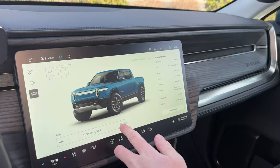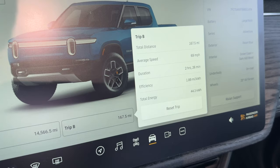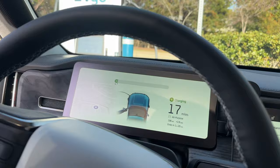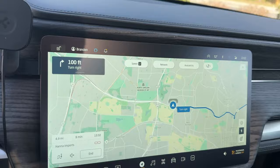Here's our efficiency: 1.89 miles per kilowatt hour, 167 miles driven. It's worth noting I did not precondition the vehicle because I wanted the battery to not be overheated. We'll head to the dealer next — it's about a 5-mile, 10-minute drive over to the dealership.